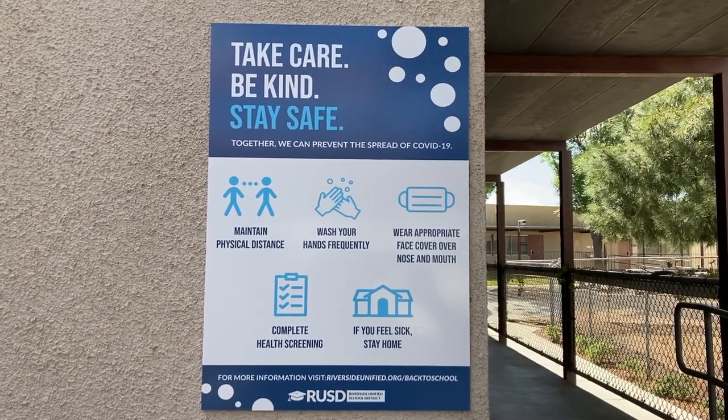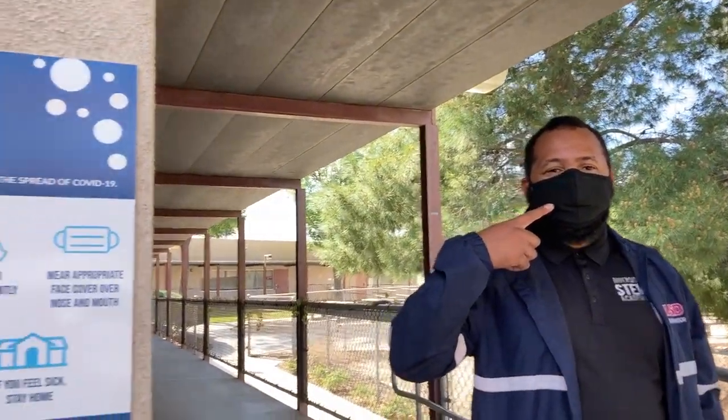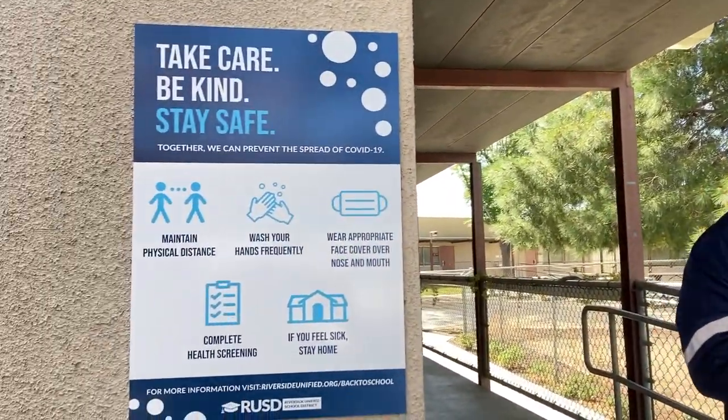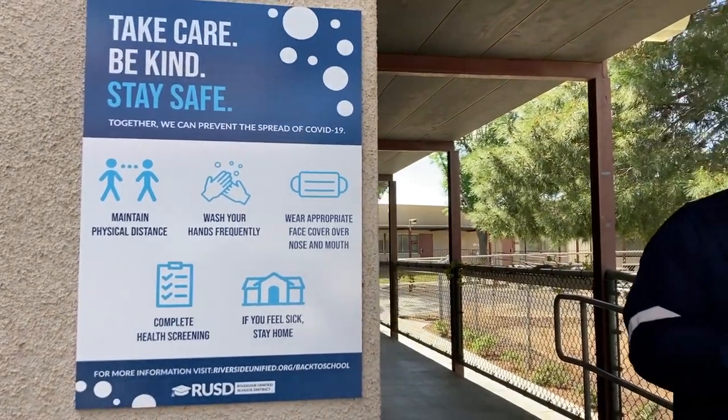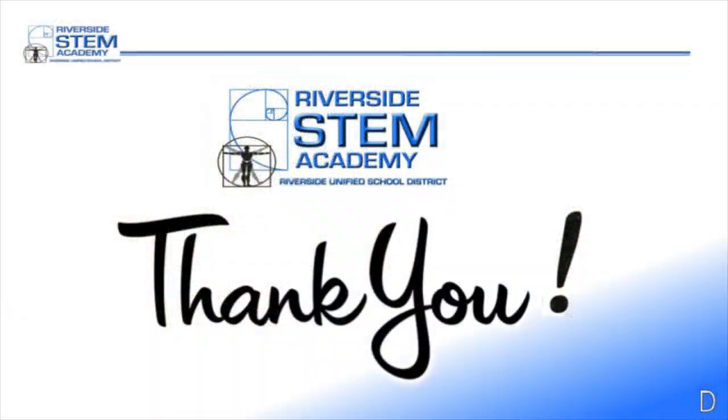Signs around campus will serve as a constant reminder to maintain a safe campus. Students need to have their face mask on at all times, covering both the nose and the mouth. Students should use soap and water and hand sanitizer to keep their hands clean throughout the day. Six feet of separation on and off campus is key to ensuring that we all remain safe and healthy. We look forward to seeing you back on campus soon.